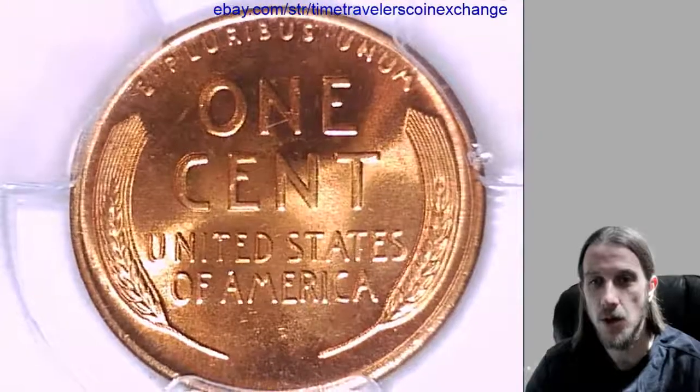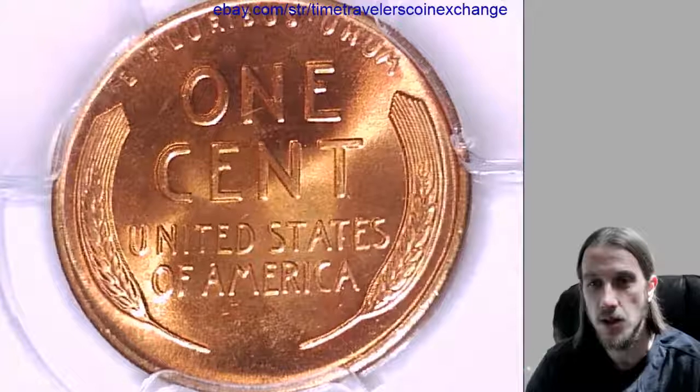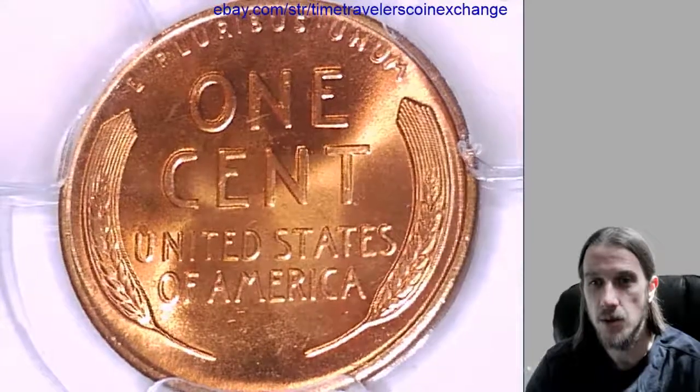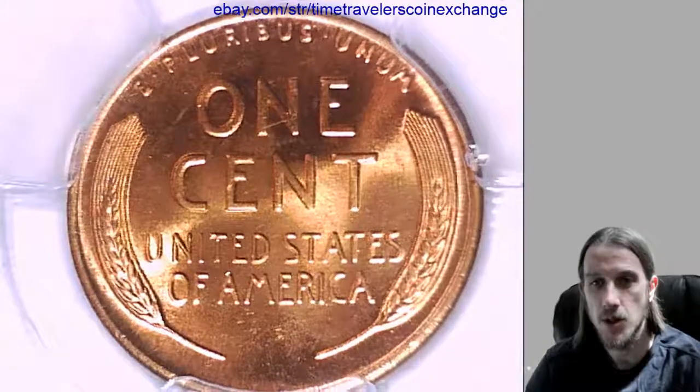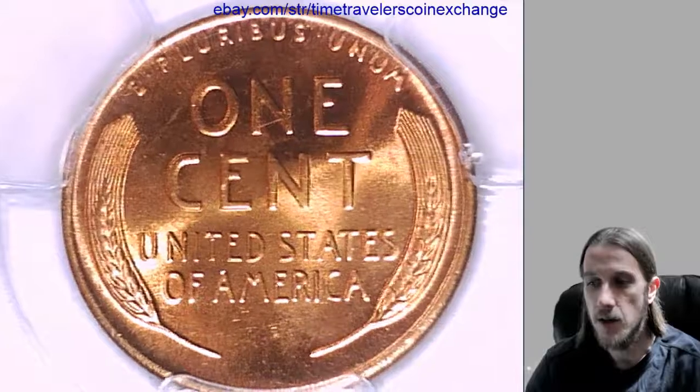You'll need to take photos of your coin, and if you have a different date, grade, or mint, you'll need to adjust the listing. Otherwise everything should be pretty much set up just right for you — just go through all the options on the listing page and make sure that everything's right. Alright, thanks for watching.